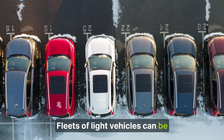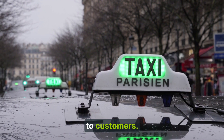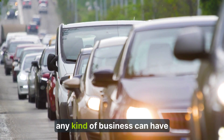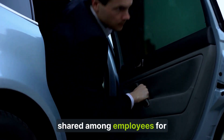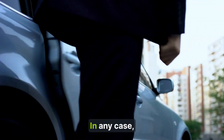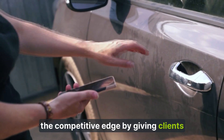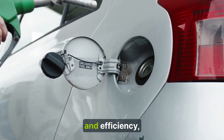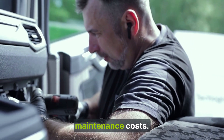Fleets of light vehicles can be used to provide car rental, car sharing, or taxi services to customers. Also, any kind of business can have a corporate fleet whose vehicles are shared among employees for business trips. In any case, Map-on solutions offer a competitive edge by giving clients improved operational speed and efficiency, as well as opportunities for savings in fuel and maintenance costs.